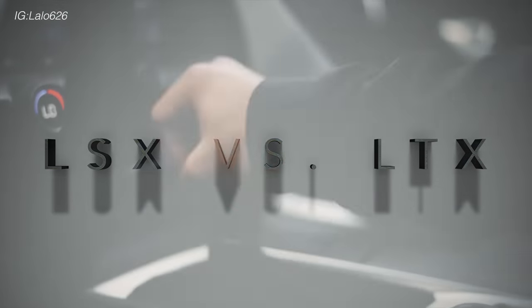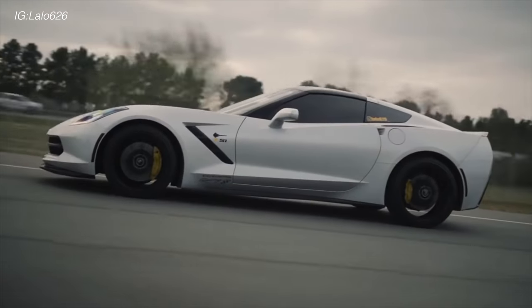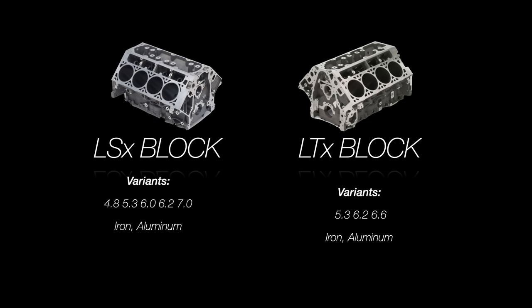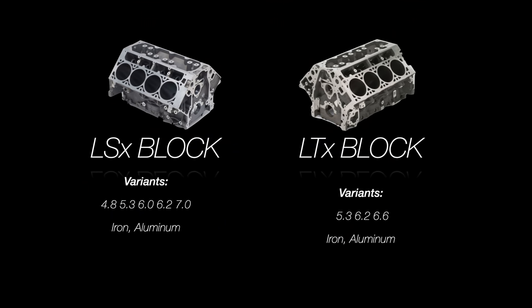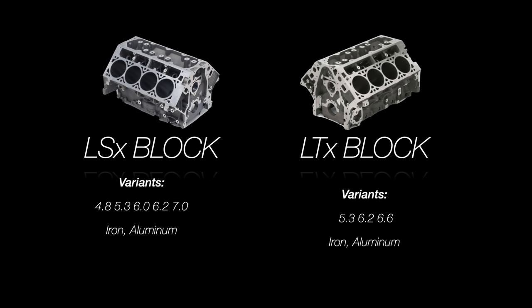In this video, we're going to see if the LS is better than the LT when it comes to building power. When it comes to a successful build, it's all about the foundation. With LS engines, you have a large amount of variance between the 4.8 and 5.3 blocks. You have the 6-liter block, the 6.2-liter block, and then the 7-liter LS7 block.